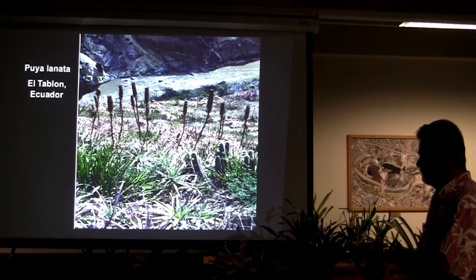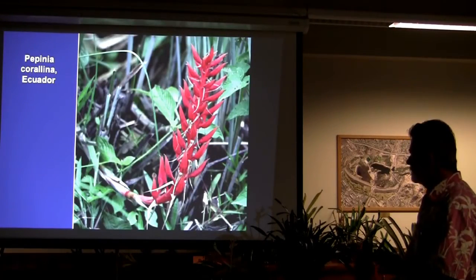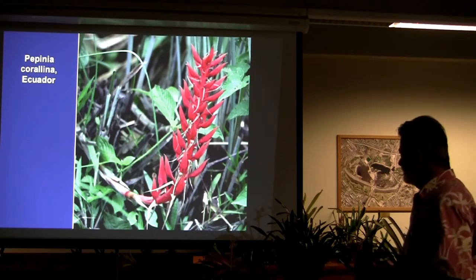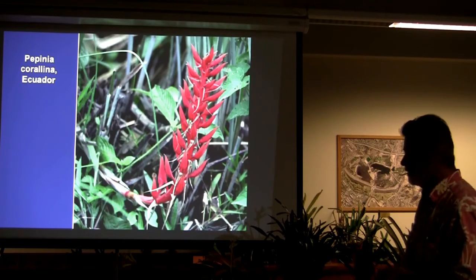Puya lanata, Del Tablon — you see the river in the background and a nice little Espostoa. A pinion — Coralina. Who grows that? A neat plant — relatively easy here.